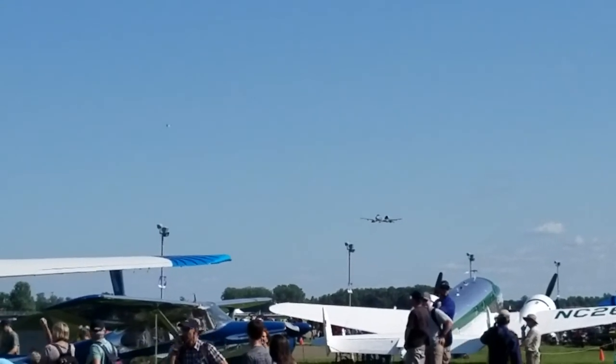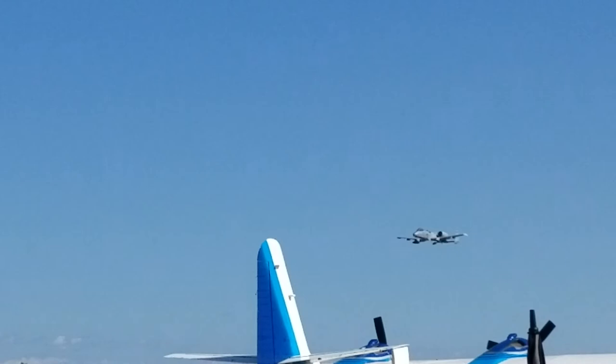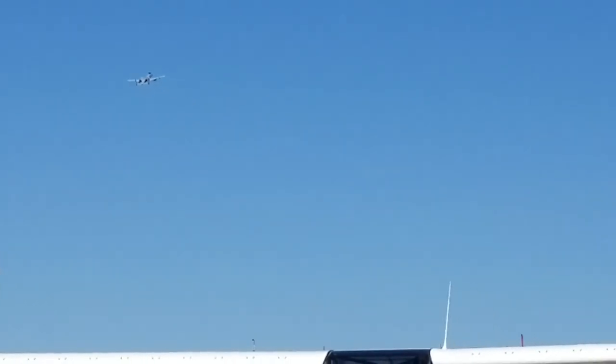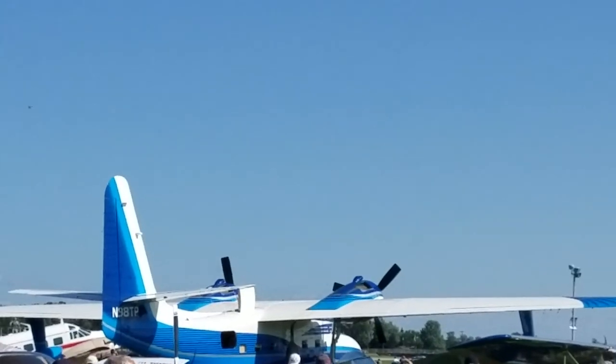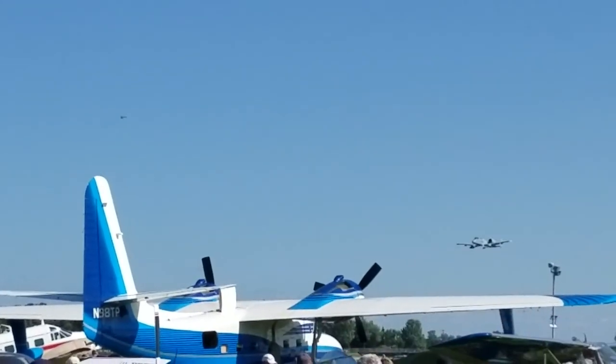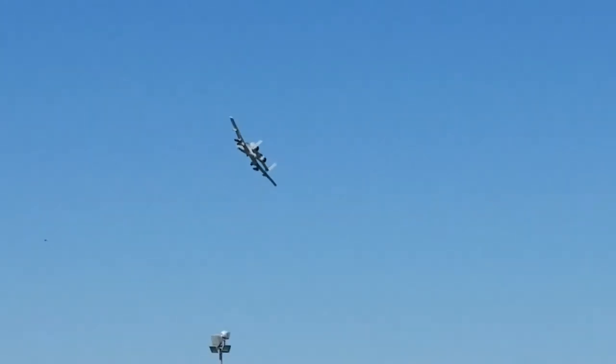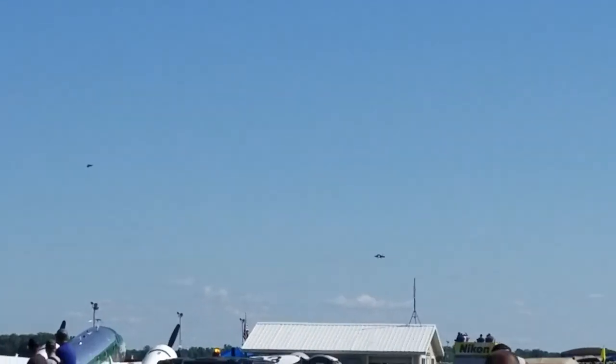The A-10 Thunderbolt 2 has survived so many attempts at retiring it. They're thinking now that it might be a sign of it. It is very simple — it's made for close air support. In case you haven't been around military here for long, this is what its nickname is — beating up the air control!